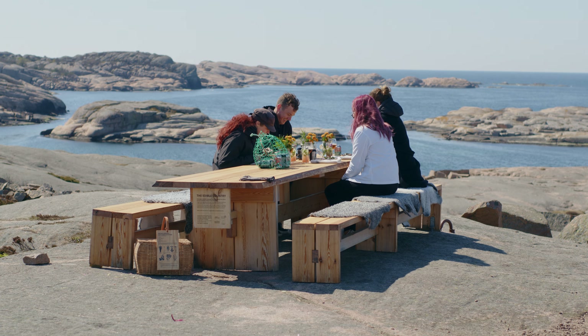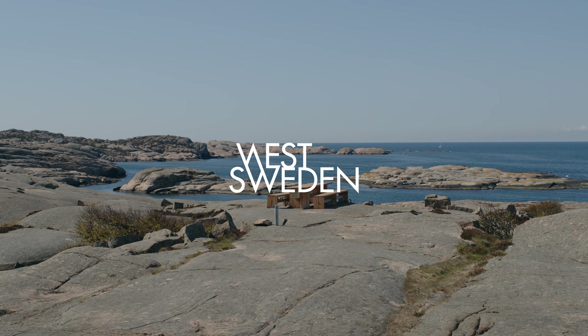The Drinkable Country is a spin-off on the Edible Country, which showcases the beauty of Swedish nature. In Sweden we have the freedom to roam, which means that you can go out in the forest and around the cliffs and pick some ingredients for yourself to use in your cocktails and food.